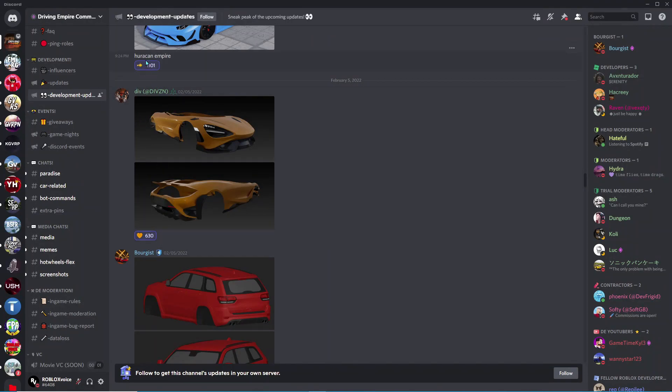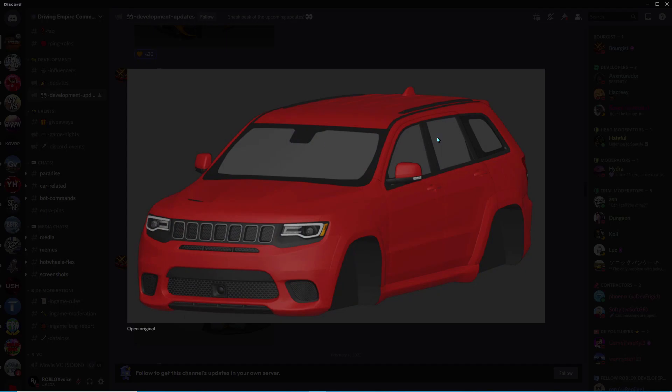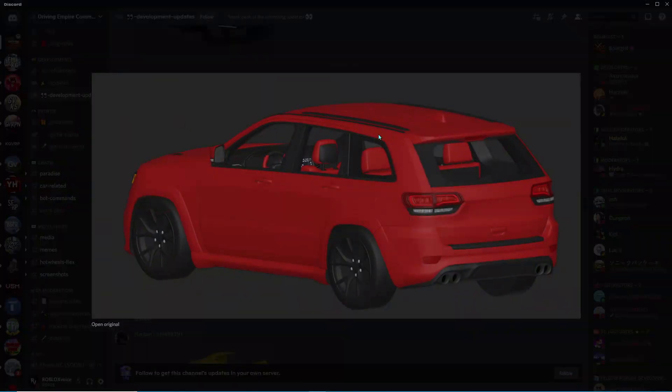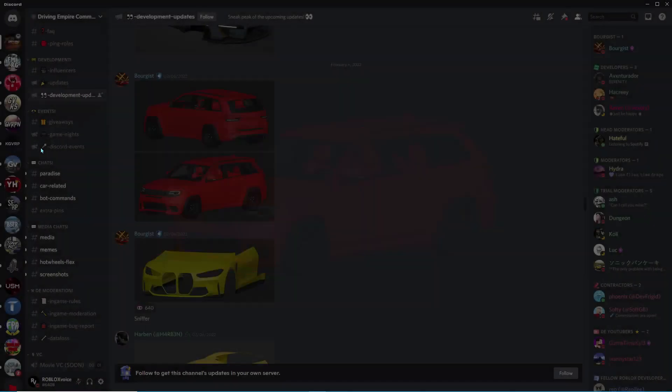Here we have this SUV — I forgot what it was called, but I got it in Greenville and this thing is crazy fast for an SUV. It sounds really good and it's just a great car, so I'm really excited for this to come out. And then here we got a Senna, I believe. Look at all this detail — all of this is carbon fiber and it just looks so good. Models and cars in this game are absolutely insane. Here's that car completely finished with the interior and everything. I think they still have to add some textures to the interior, but this car does look really, really clean.